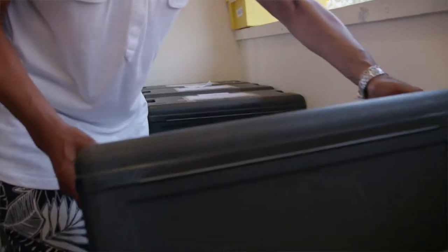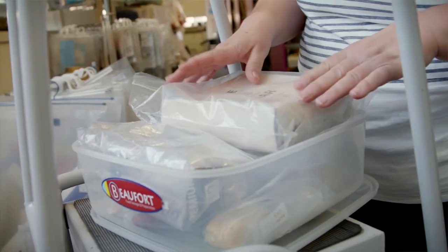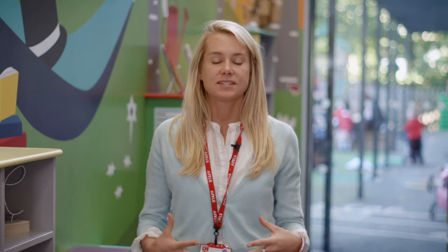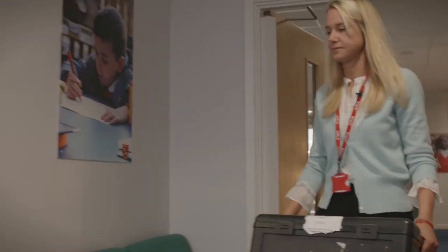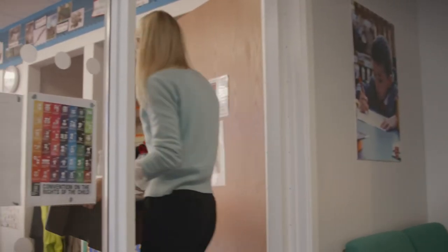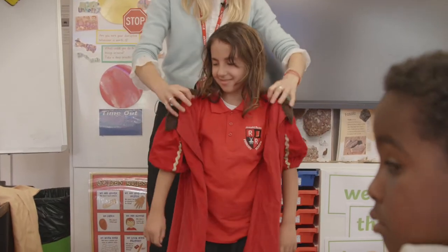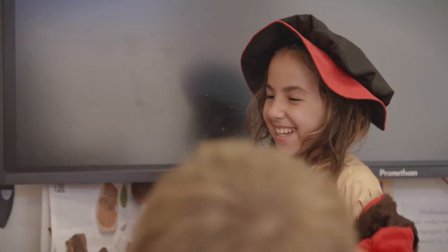We've got to know Wanda at the service and she is so helpful. If there's something they can't provide, they will go out of their way to look for it and do what they can. The main benefits are that the resource service sends not only books but also interactive dress-up artefacts, items which the children can really feel, touch and understand.